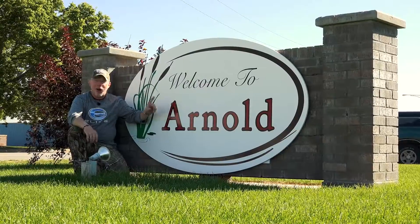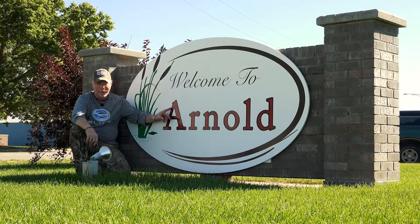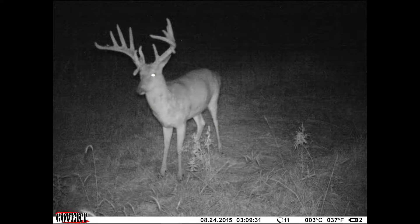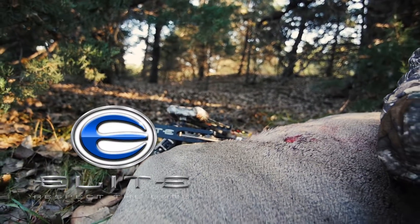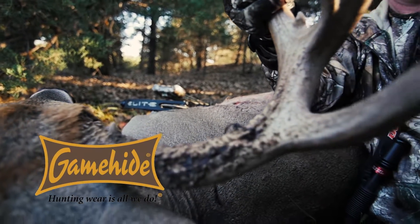Welcome to Arnold, Nebraska, home of Hidden Valley Outfitters and Old Sad Daddy Big Bucks. I'm Phillip Vanderpool, and we're back at the Boss Hawk setup where I took Old Sad Daddy. We're going to show you exactly why we were successful in this hunt.